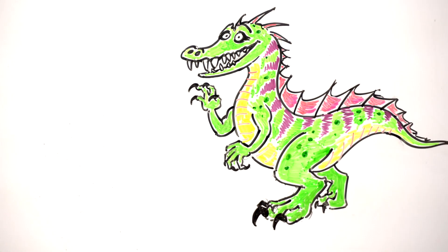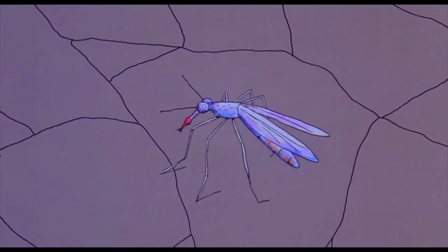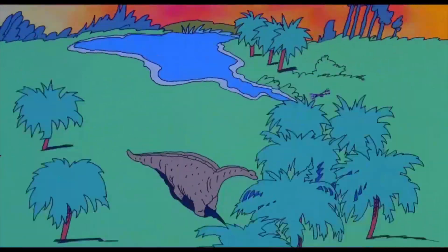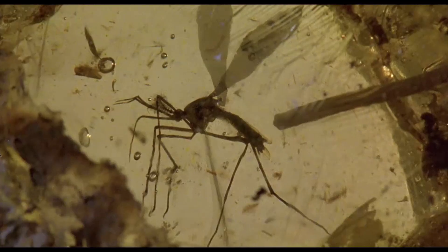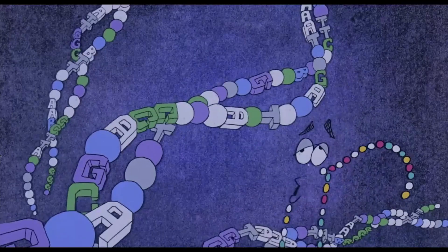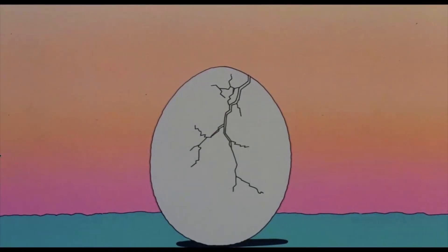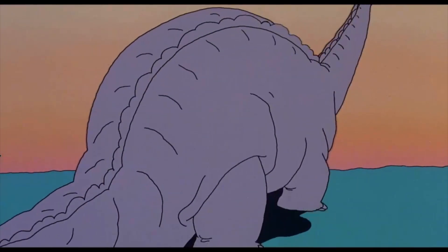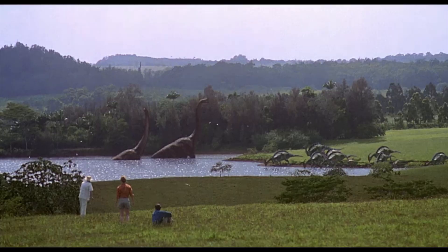The notion of bringing vanished species back to life — some call it de-extinction — has hovered at the boundary between reality and science fiction for more than two decades. Most of us remember the fantasy created by the original Jurassic Park, where scientists found the DNA of dinosaurs and used that to resurrect prehistoric monsters. This story captured the imagination of millions, and there's quite a bit of truth to the idea.